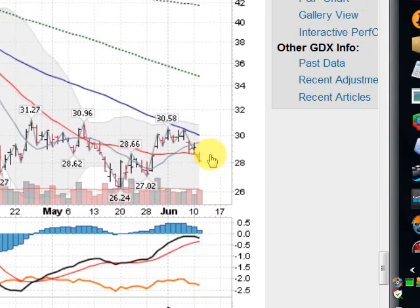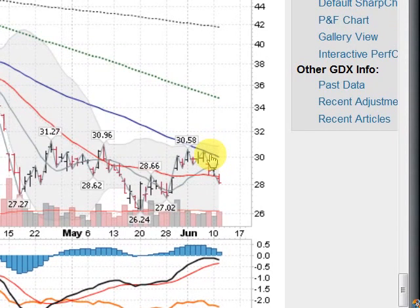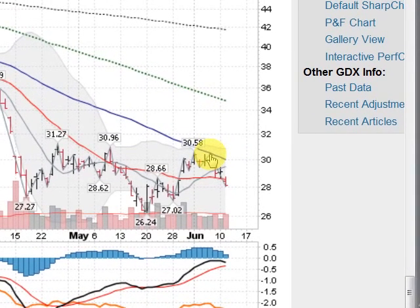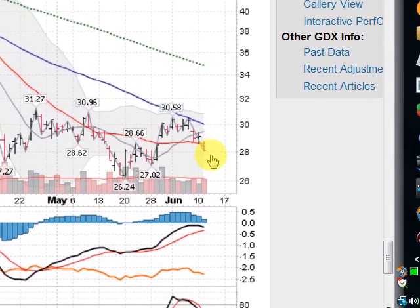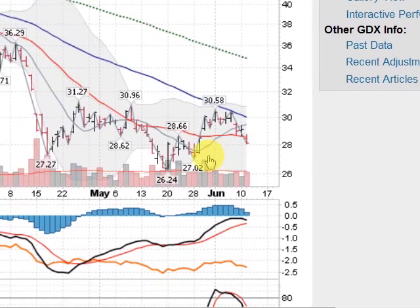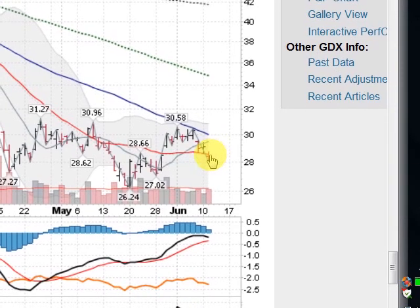Moving on now to the gold mining stocks. Here's the GDX, down a whopping 3.3% today, losing control of its 21-day moving average. Had rallied up — had a nice couple of weeks — coming up to challenge the 50-day moving average, which it's been under all year long and not been able to even get a close above it. It butted up against it and turned away, four sessions of a pullback here on a pickup in volume today. It looks like it's coming back down to test the little leg at 27.02, and then possibly get down to 26.24 and test that.